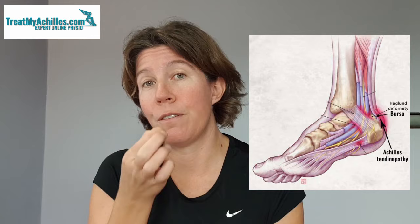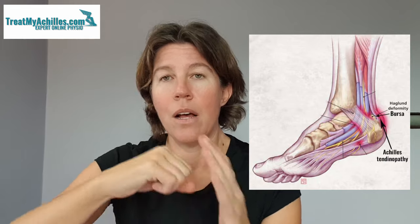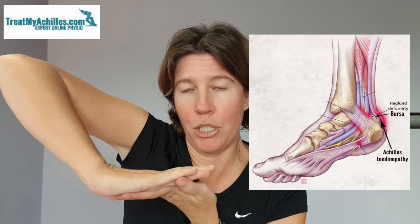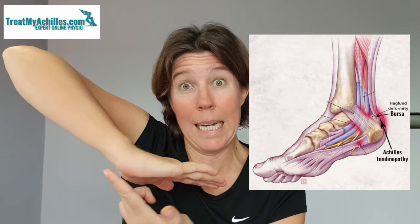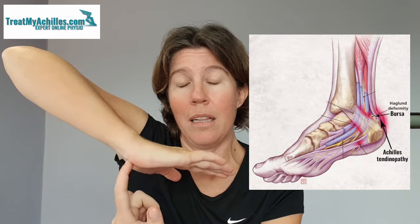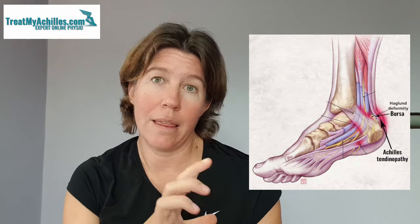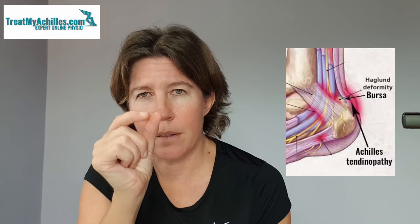The bursa is a fluid-filled sac that you get between your heel bone and your Achilles tendon. If you can look at the picture there — it's a picture of your foot with your leg coming up, and you've got the Achilles tendon — between the heel bone and the Achilles tendon, you can see the bursa drawn in as a blue little sac.